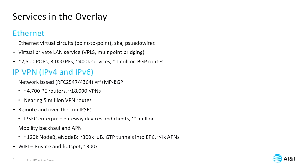On our layer-3 VPN services, which offer both IPv4 and IPv6, those have been implemented using RFC 2547, where you have a virtual routing forwarding plane that has the private routes in it and uses multi-protocol BGP for distribution. We have about 4,700 provider edge routers throughout the world, implementing around 18,000 VPNs, both for enterprise customers and for our own internal purposes. Currently we're up to almost 5 million VPN routes in the control plane that creates these overlays.